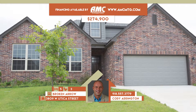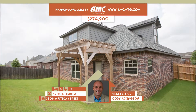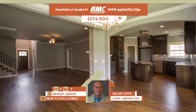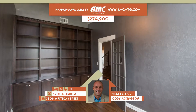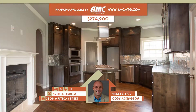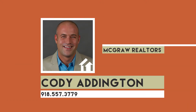3809 West Utica Street in Broken Arrow. Beautiful new construction with high-end finishes in The Villages at Birchwood, pergola over patio, and privacy fence. Spacious living has hardwoods and two-sided stone fireplace open to dining. Granite island kitchen has stainless, custom backsplash, and shared fireplace. Five bedrooms, loft and game room up. Three full baths. Broken Arrow schools. Call Cody Addington at 557-3779.